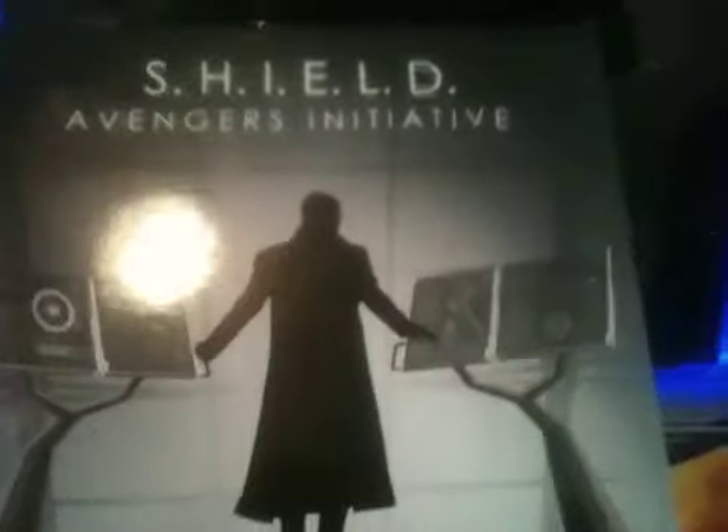It says: 'And there came a day — a day unlike any other — when Earth's mightiest heroes found themselves united against a common threat, to fight the foes no single superhero could withstand. On that day, the Avengers were born.' They really took their time with the art and I love it. Marvel really went out of their way to show us this.